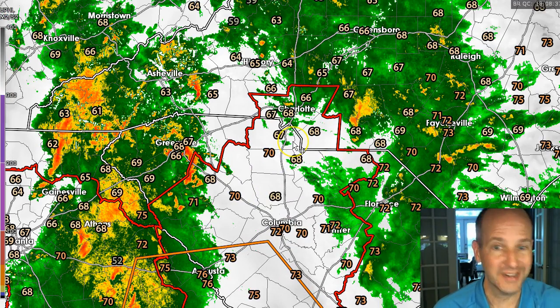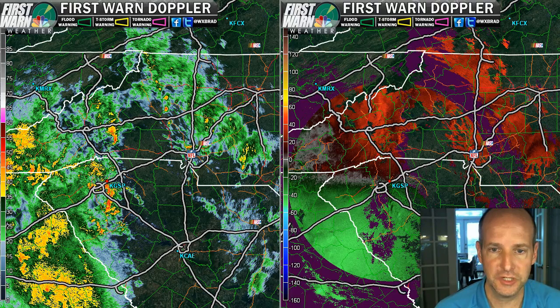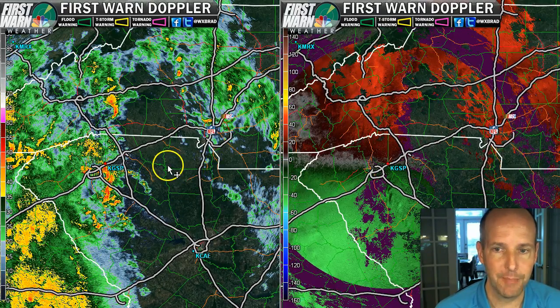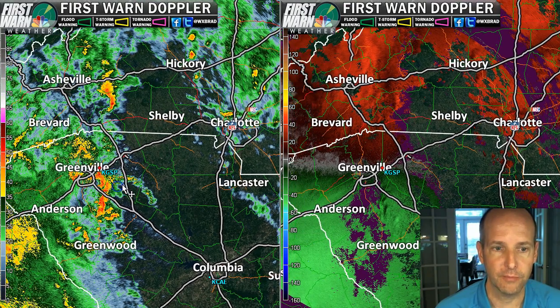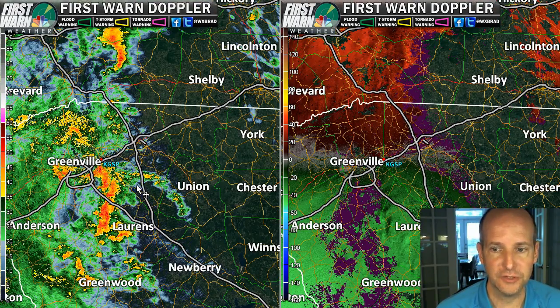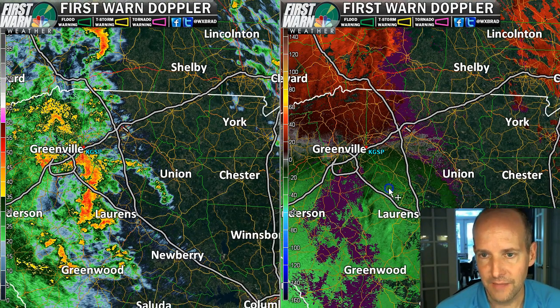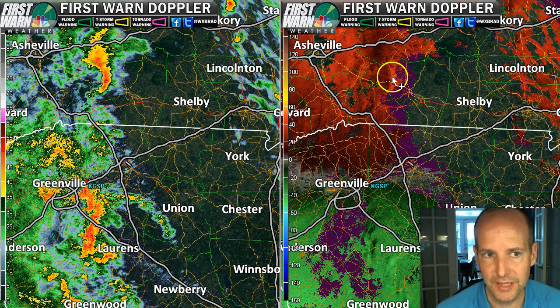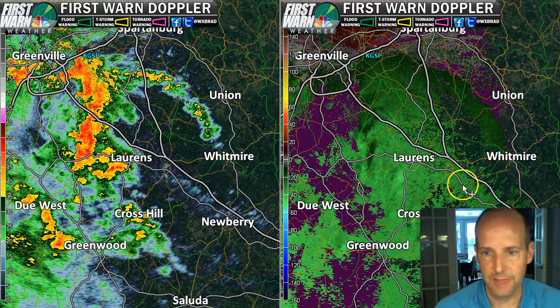We're kind of in a little bit of a lull, though it is still raining in Charlotte. Keeping an eye on these storms back to the west. You can see that band of showers and storms kind of closing in on us, moving from Asheville down to Greenville, Spartanburg. These look like pretty interesting storms when I look at the reflectivity and the velocity together. Not much going on with this storm east of Asheville, though.